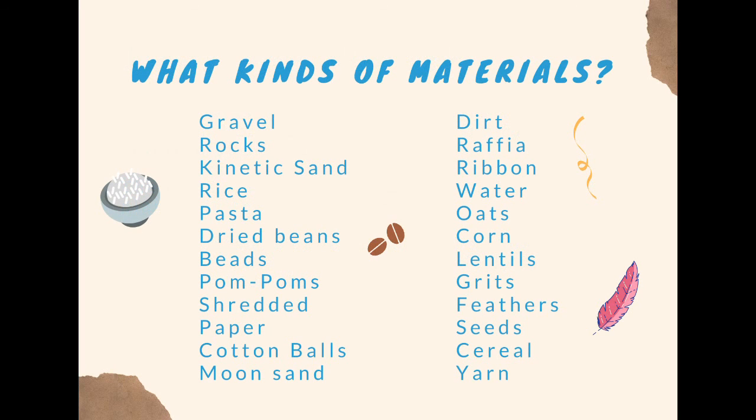What kinds of materials? Gravel, rocks, kinetic sand, rice, pasta, dried beans, beads, pom-poms, shredded paper, cotton balls, moon sand, dirt, raffia, ribbon, water, oats, corn, lentils, grits, feathers, seeds, cereal, and yarn.